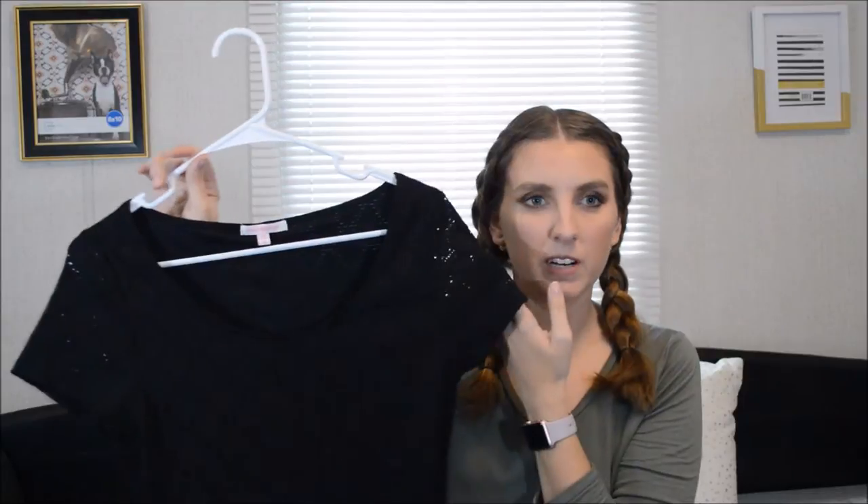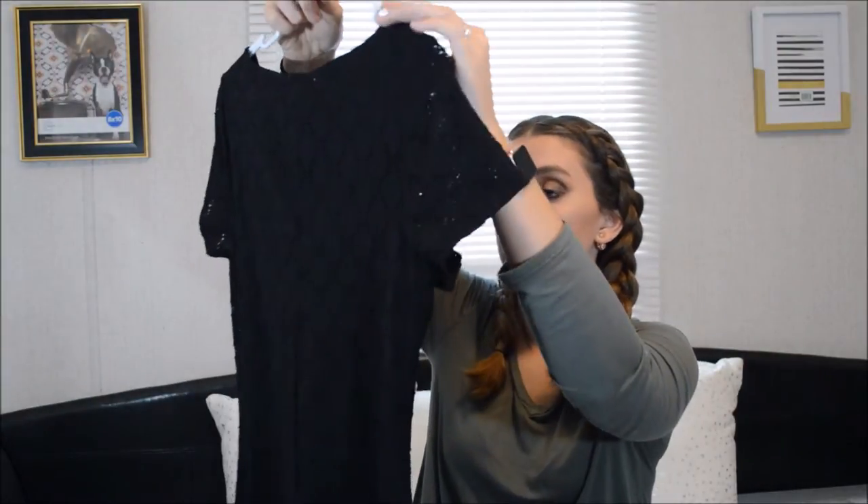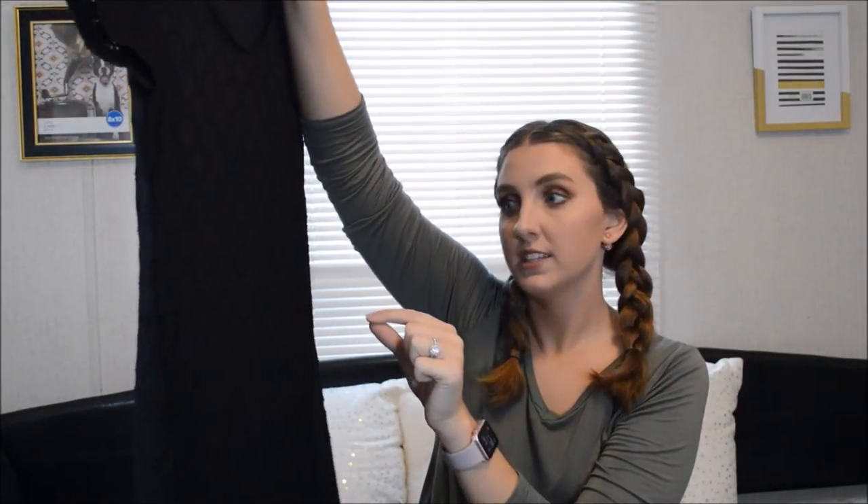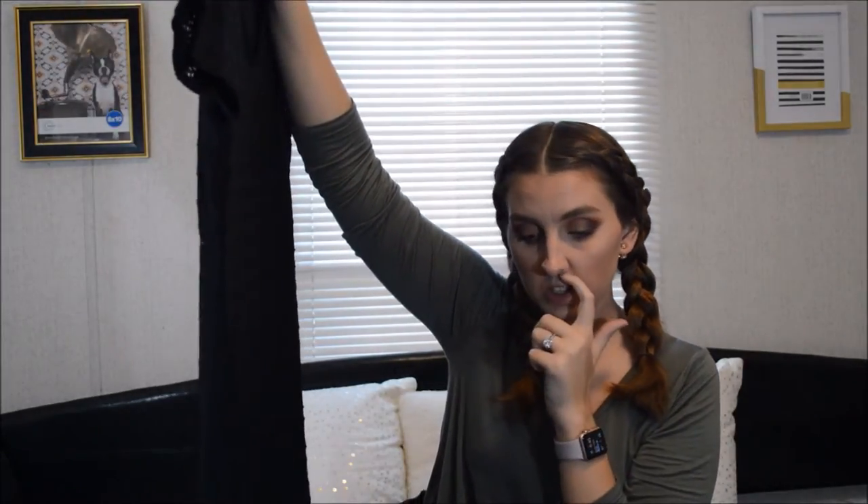It's not crochet and it's not lace - I don't know how you would describe it. You'll see it better in the try-on haul. But it is just so cute. It would be cute with a chambray shirt just tied at the waist, I think, with some sneakers. Those gray sneakers would be cute with it.